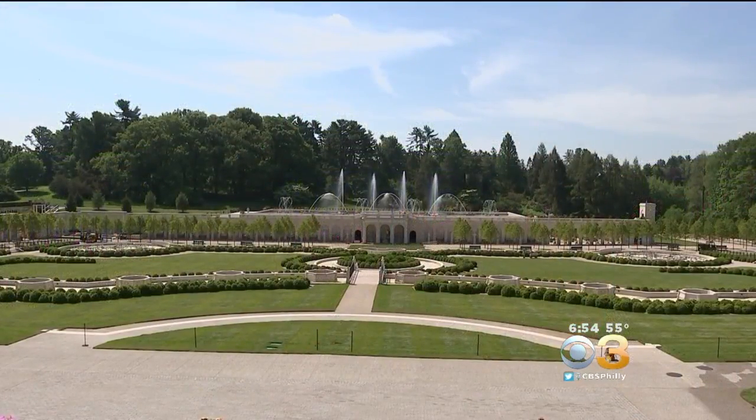It costs $90 million, but you know, what's the price of beauty, right? It's so true. Like he said, what is the price of beauty? It is spectacular.